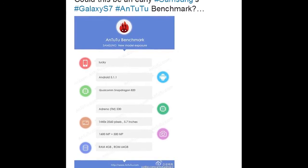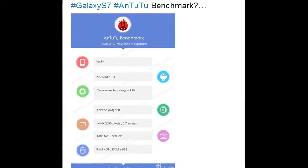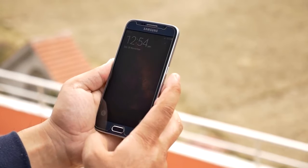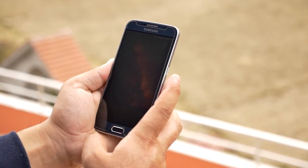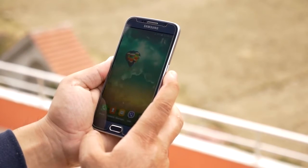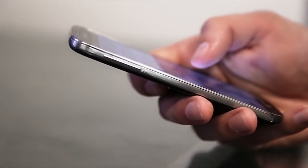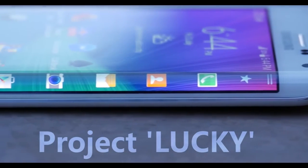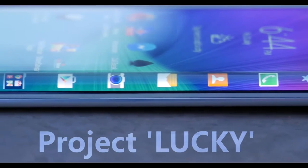In this video we will be rounding up all the leaks and details of the Galaxy S7. Before going into that, I would like to suggest that this is just rumor and the final product may differ. So without any further delay, let's jump right into it. Samsung's internal codename for the Galaxy S7 has been revealed as Project Lucky, so let's take a deeper look at what Project Lucky has in store for us.